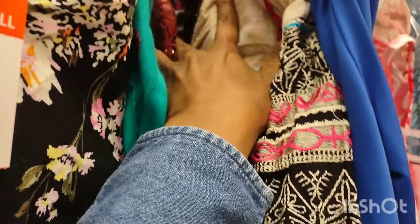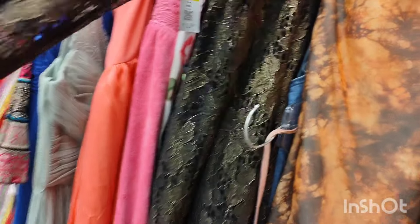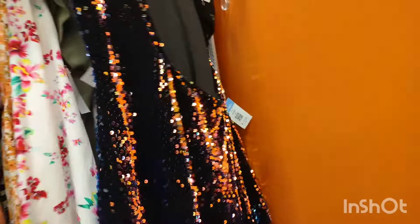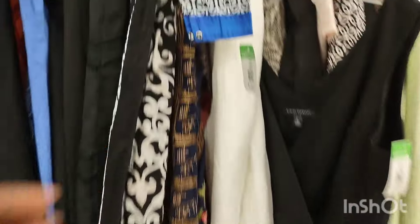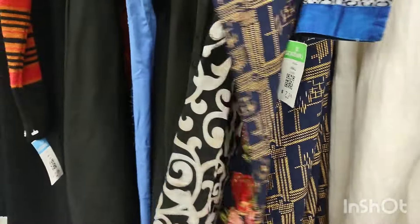Now that I'm doing thrifting videos, I have to stretch the money out. I don't want to go to a store and not be able to purchase something just to make a video. If I use all my money up in this store, I won't be able to go to another store — so I have to be very, very picky. And also because it's a small house, I don't have room for a whole lot.